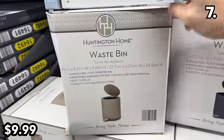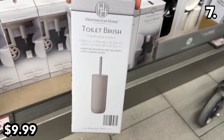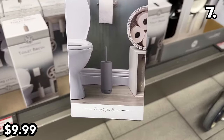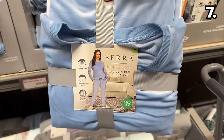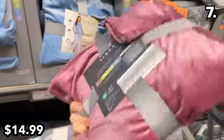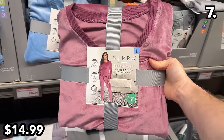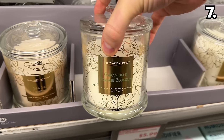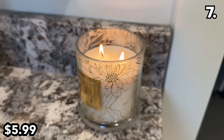These modern waste bins at $10 look as though they'd cost significantly more from a different retailer. This toilet brush in stone or black is very nice at $10. Ladies' plush lounge sets at $15 are available in violet or pink, and glass-lid-equipped luxury candles at $6 have a very impressive aesthetic for the price.